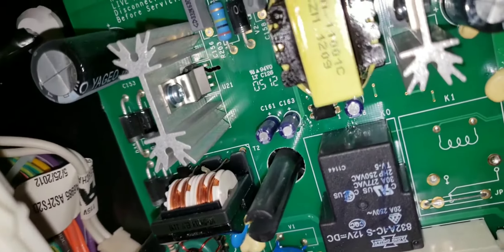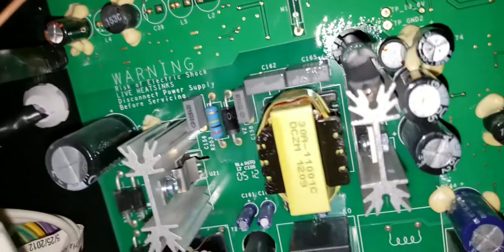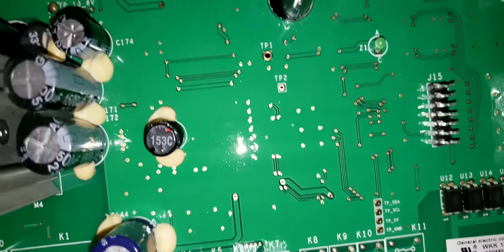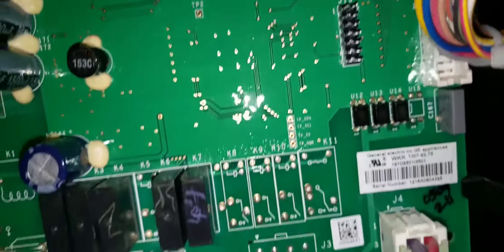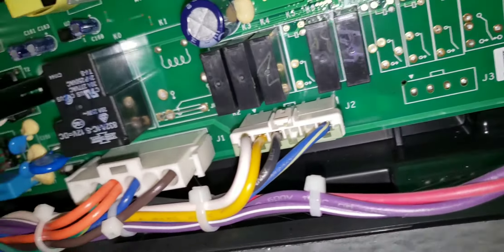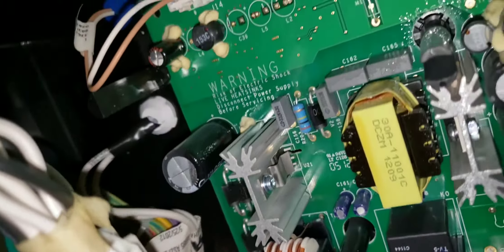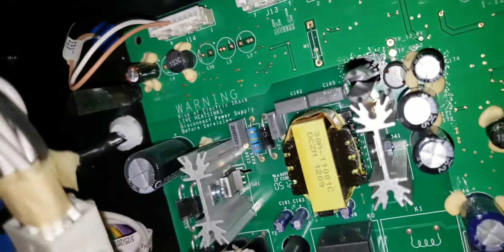Visual inspection performed. All electronics check good on the control board. Power to ground confirmed, and the fan is turning on.